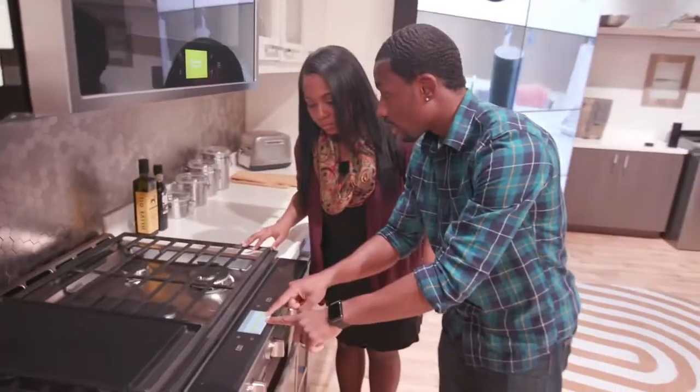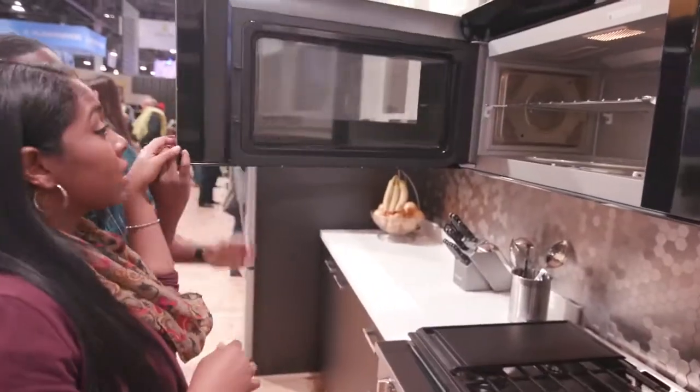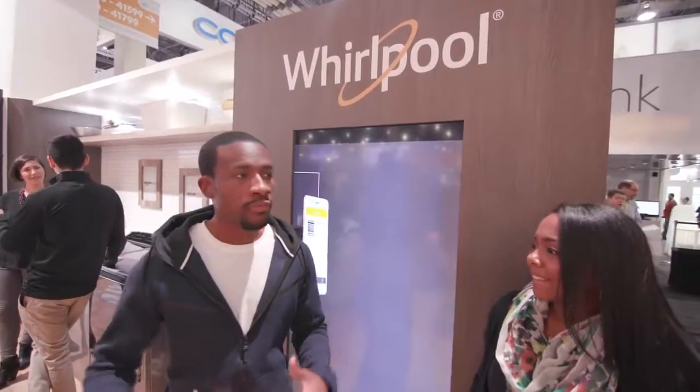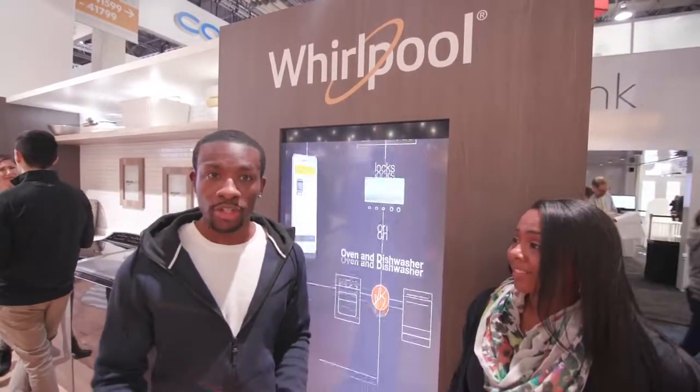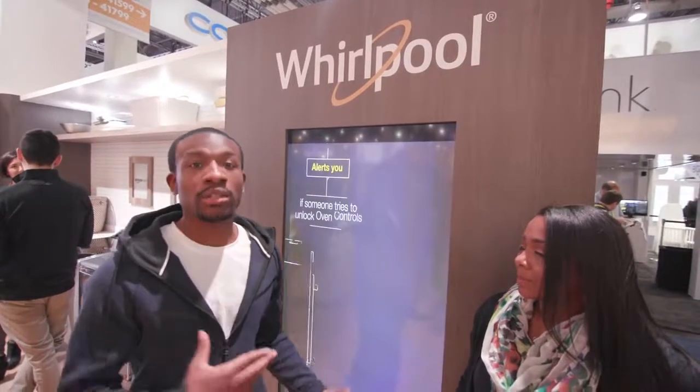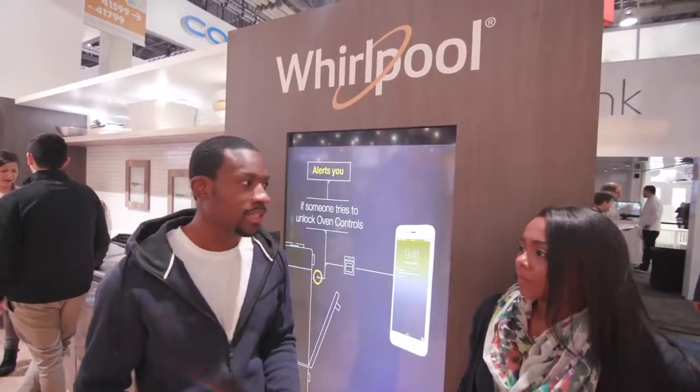We really love how connected everything is — it's just a smart ecosystem Whirlpool has going here. If you think about it, you're investing in all these different appliances and you want them to last a long time. What's great is that since they have this tech, they'll get software updates, so new features will still come to your appliances even after you've had them for a few years. A huge shout out to Whirlpool for having us out and allowing us to see how cool smart home appliances can be.